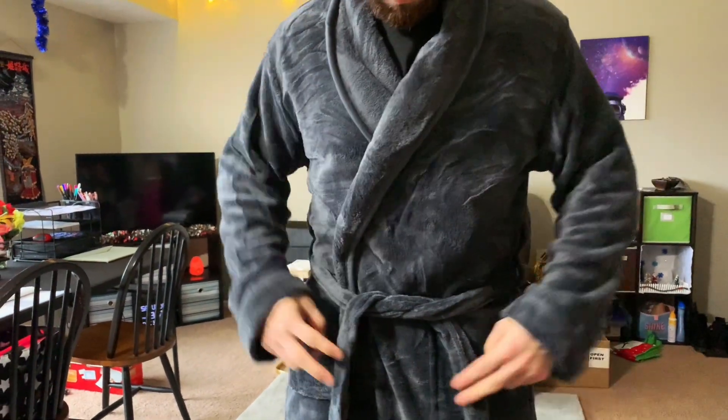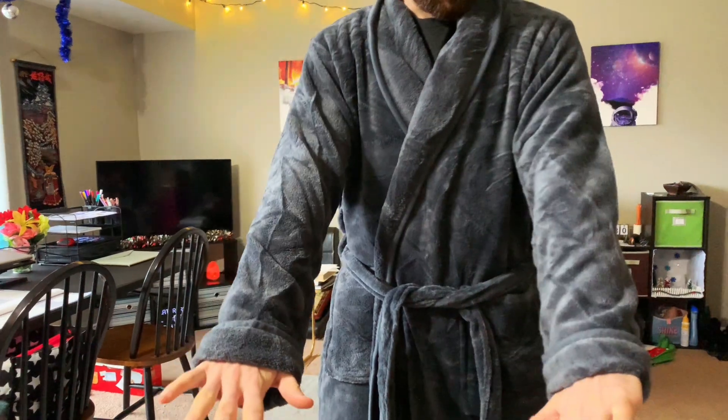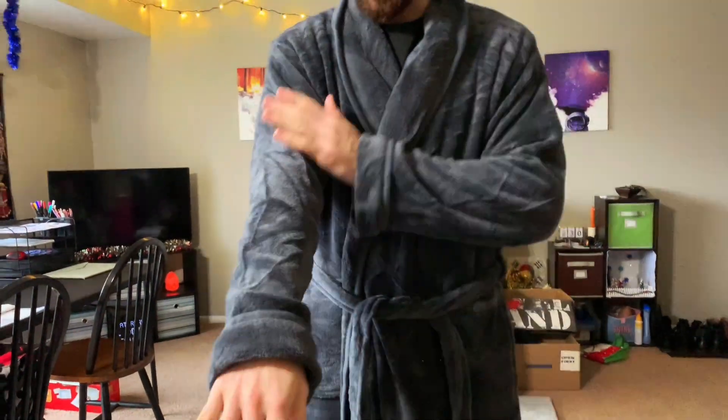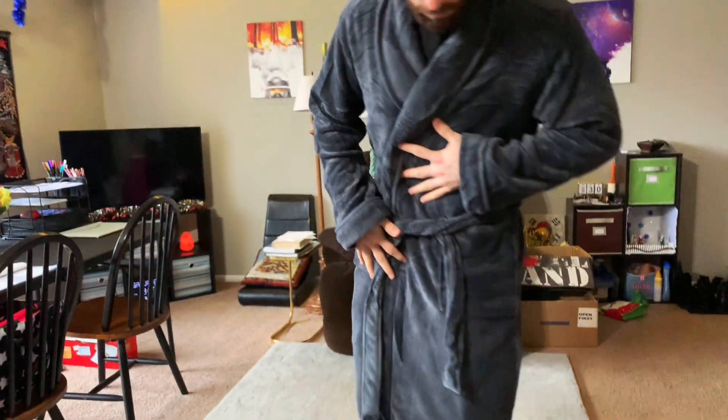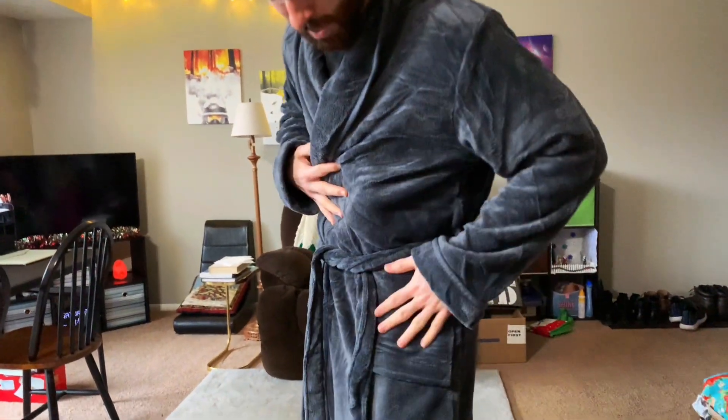Hey everyone, jumping in for a quick review of the New York Threads luxurious bathrobe — and when they say luxurious, they mean it. This thing is super soft and it's got a great fit. I'm about five foot nine and I went with the small/medium size.